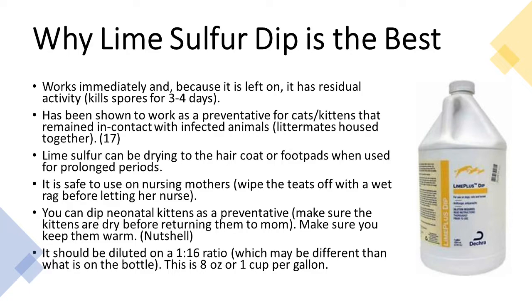If you clean properly and treat the cat with whole-body topical twice weekly, the cat will stop being contagious after one week. Lime sulfur dip works immediately and, because it is left on, has residual activity — it kills spores for three to four days. It has also been shown to work as a preventative: if you have a litter and one kitten has ringworm, you dip everyone and the uninfected kittens won't get it. Lime sulfur can be drying to the hair coat or foot pads when used for prolonged periods, but it is safe to use on nursing mothers — wipe the teats with a wet rag before nursing.